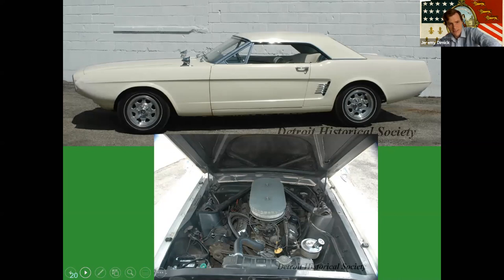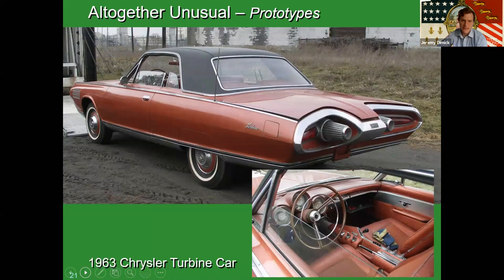This car, as interesting as it is, is kind of a story of managing people's expectations. Our next one is kind of half prototype, half production: the 1963 Chrysler Turbine. Since World War II, Chrysler had been working on gas turbine engines — they had received a government contract to create one during the war, and ever since they were trying to apply this research to power an automobile.